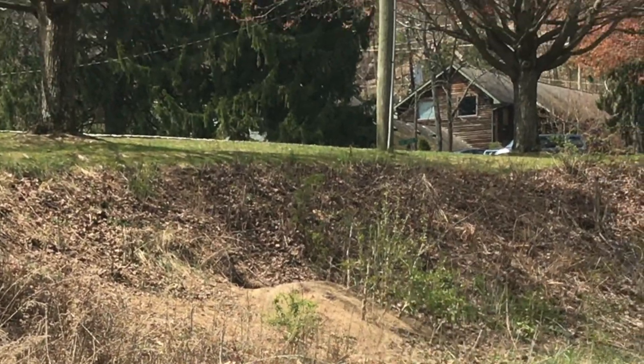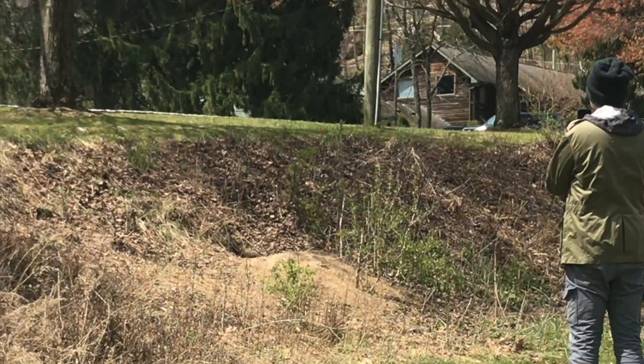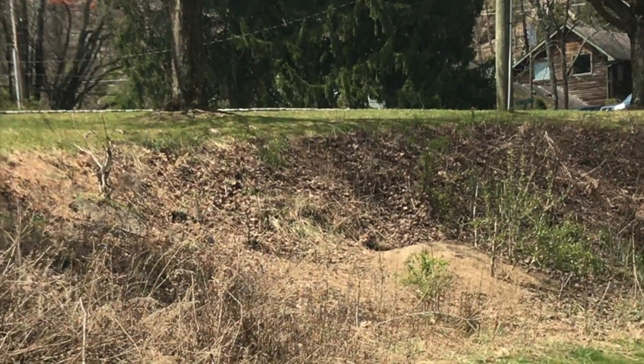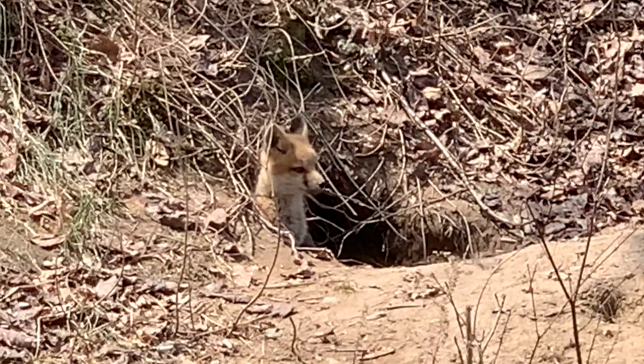Now we're waiting to see if he'll come back out again. Look, there he is. There's his little head. He just poked his head out. Shh. Look, don't move. Don't move.